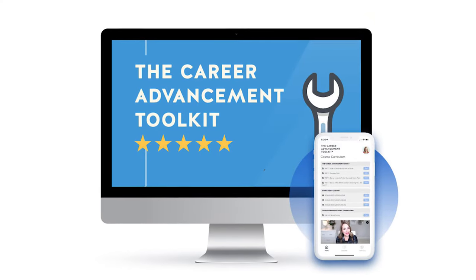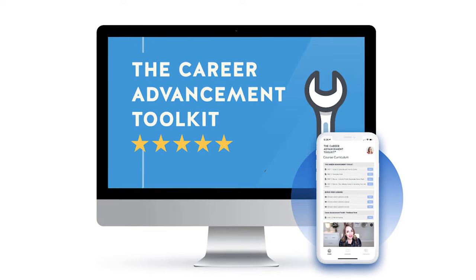Inside the Career Advancement Toolkit you'll find dozens of templates including cover letter, resume, and interview follow-up templates, as well as instructions, guides, and video lessons to help you secure your next job offer.